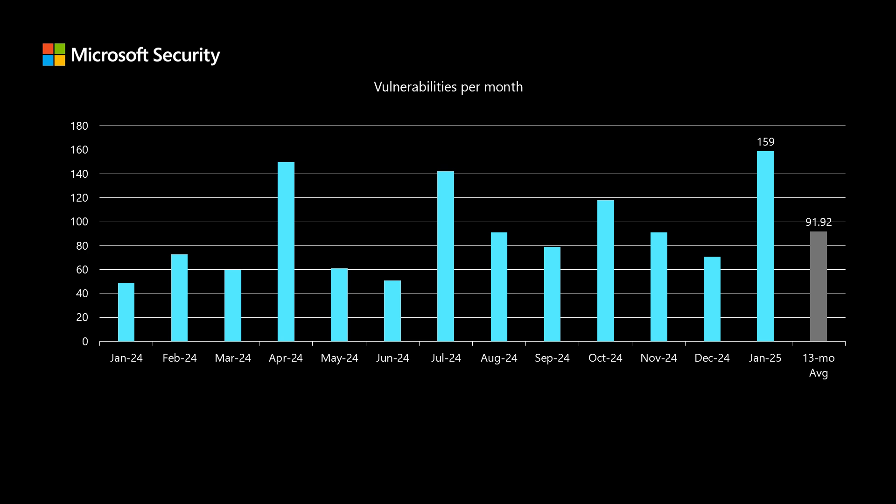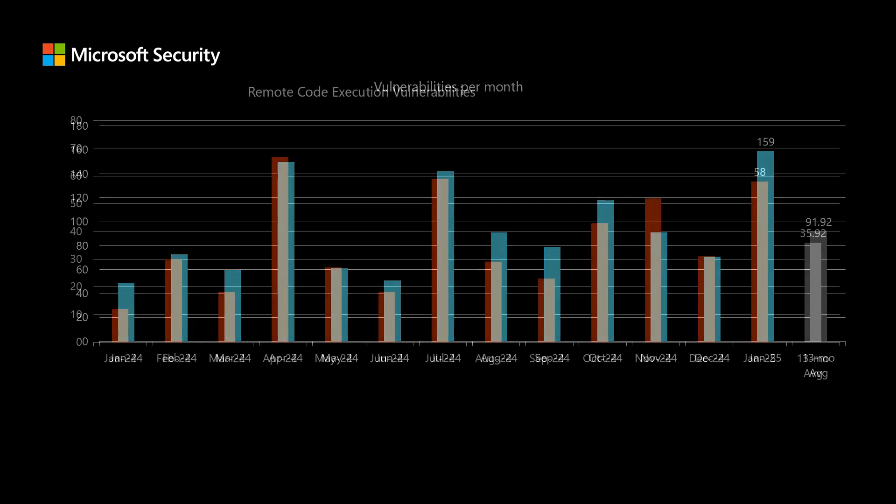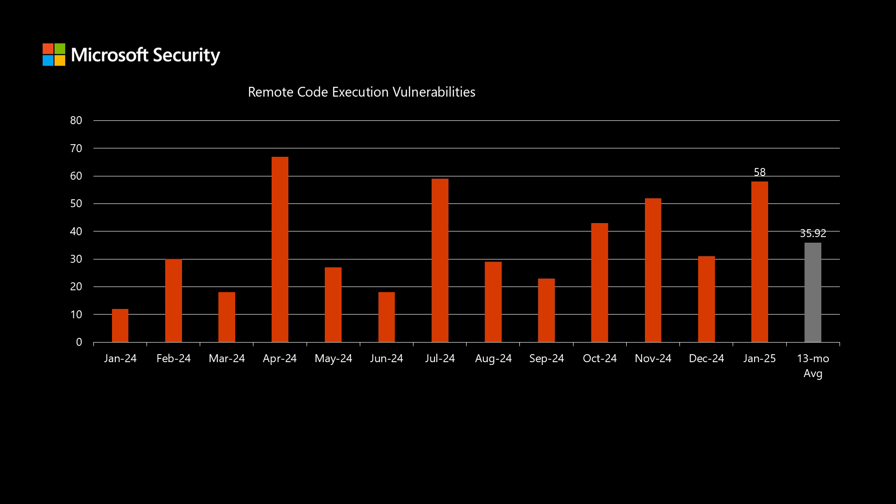Before I dig into today's release, I like to compare it to the previous 12 months to see how it stacks up. We have 159 newly disclosed vulnerabilities in today's release, and that's quite a bit higher than our average over the past 13 months of just under 92 per month. Of those 159 newly disclosed vulnerabilities, 58 fall into the remote code execution impact. This is the type of impact that typically provides the most risk — it would allow a threat actor to install software and other high-level activities. Our average over the past 13 months is just under 36, so a little bit elevated there.